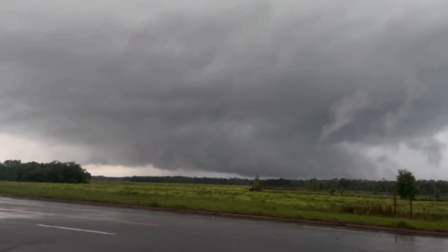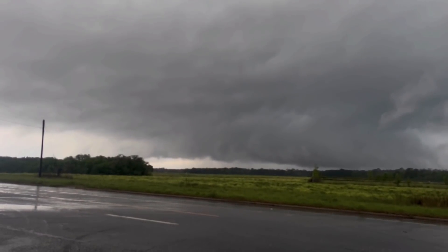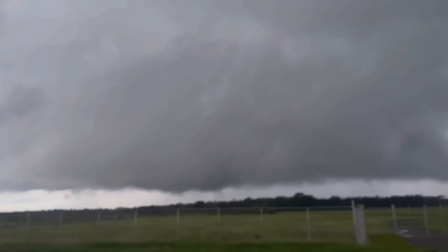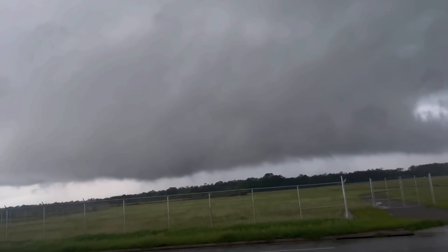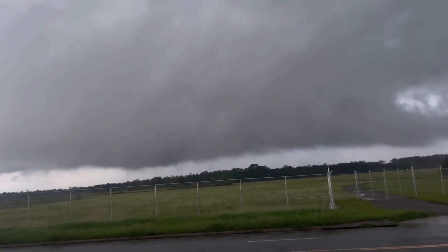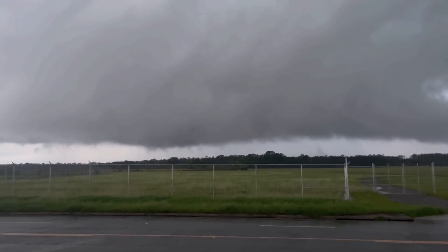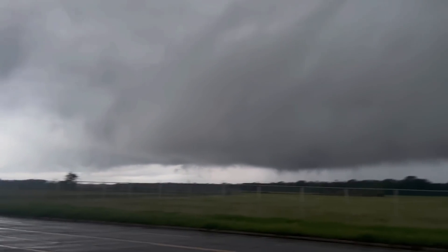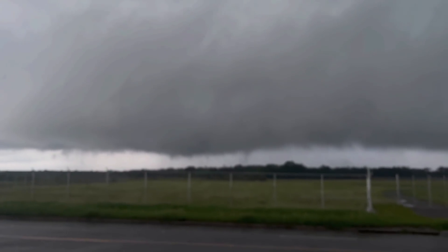Probably be on that left side where that clear slot is cutting in. It's happening! Possible tornado touching down just to the west side of Valdosta. Rapid motion in there. Just had a little finger come down. Look at the fingers!